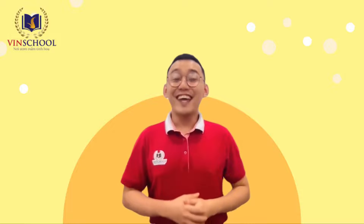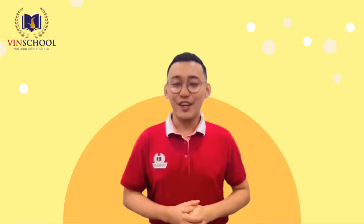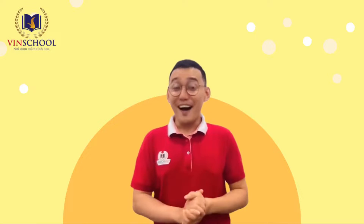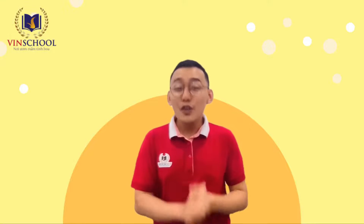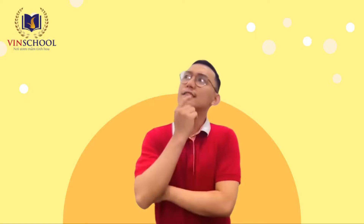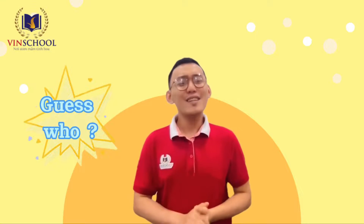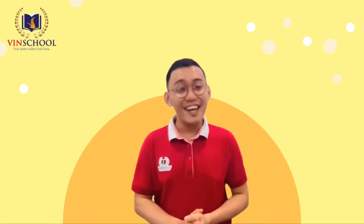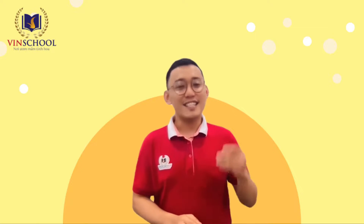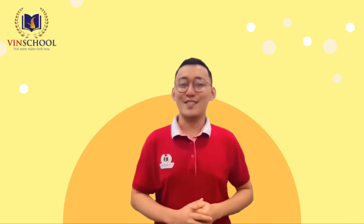Wow! It's the end of our lesson today. We learned a lot of tools today. You guys are amazing. Before saying goodbye, I want to send you an online game for homework. This game is called "Guess Who?" You will select the community helper after hearing and seeing hints of the tools they work with. Let's click the link and enjoy the game. Bye for now and see you soon!